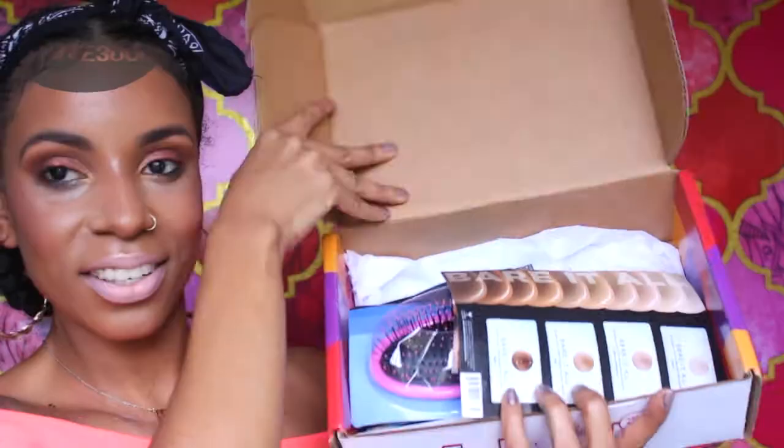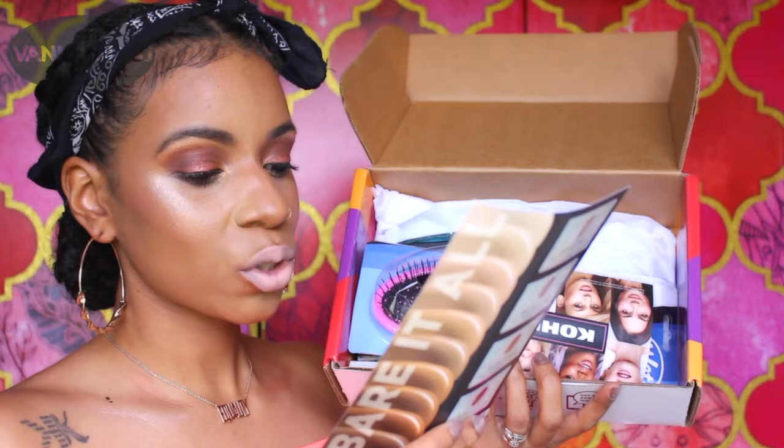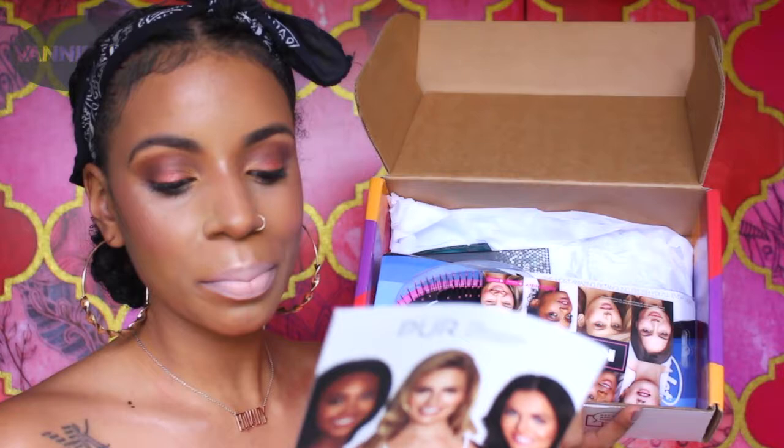I got the Kohl's box box and we're going to go ahead and open that right now. This is the Kohl's Love Your Look box box. First up is a Pür Bear It All 12-hour skin perfecting foundation — these are samples and they come in light golden, medium tan, and deep.